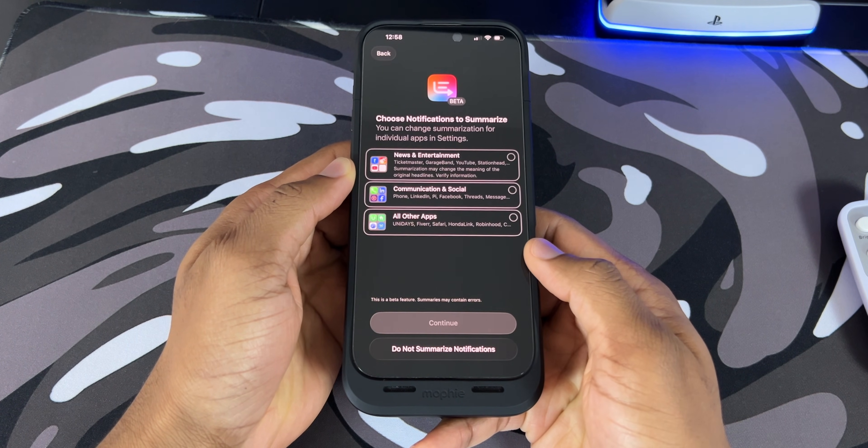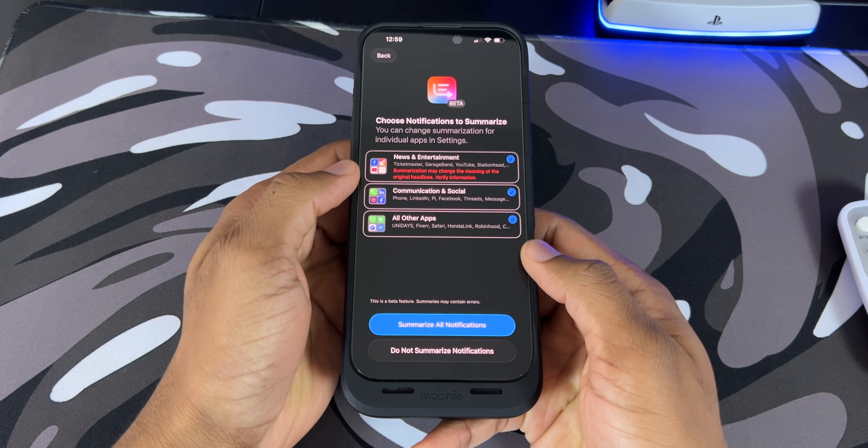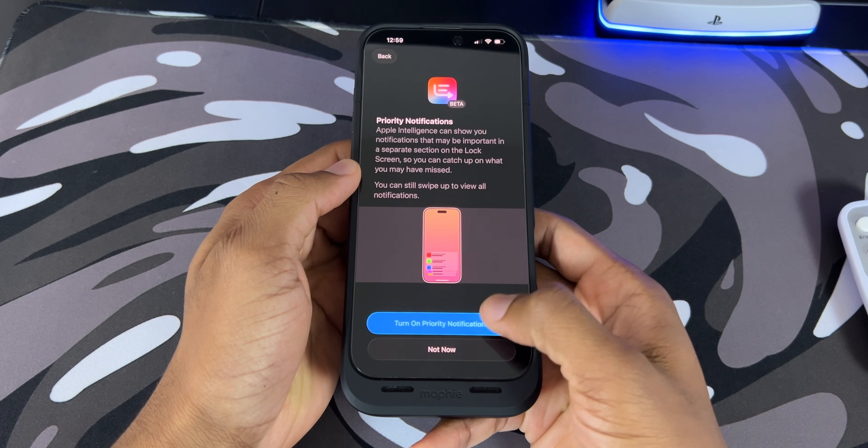You have different groups like news and entertainment, communication and social media, and other apps. I'm going to check everyone just so we can see how it works. Then we get another prompt about priority notifications, which highlights the notifications that matter most to you on your lock screen. I'm definitely going to turn this on.